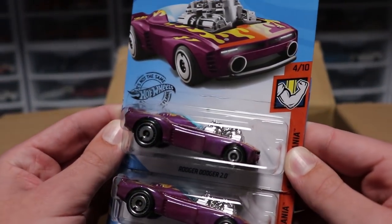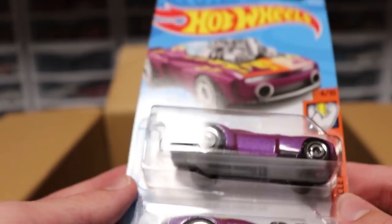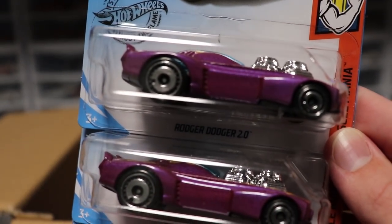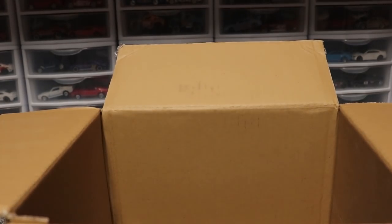Next up we've got Roger Dodger 2.0. If you guys remember the classic Roger Dodger model, this thing looks very strange. I was never really a Roger Dodger fan myself but I know a whole bunch of people are. There is some interesting cast work there but I like the color on it — it matches very well and looks pretty cool.